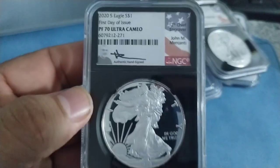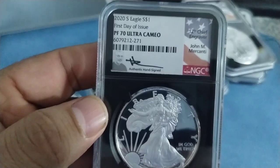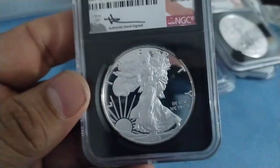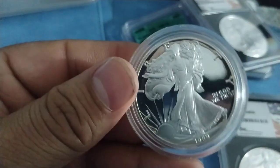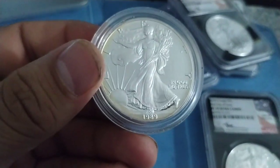I have a proof coin here — this is the Ultra Cameo, 2020S, first day of issue, PF70 Ultra Cameo. Look at the mirror-like finish — it's a beautiful coin.